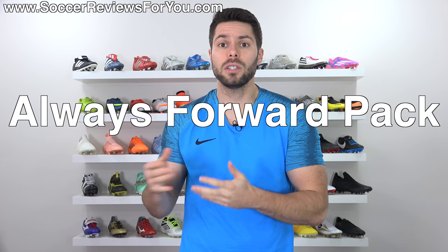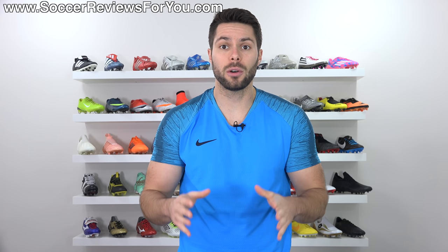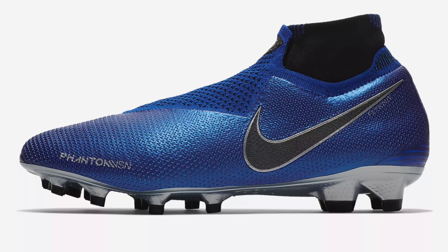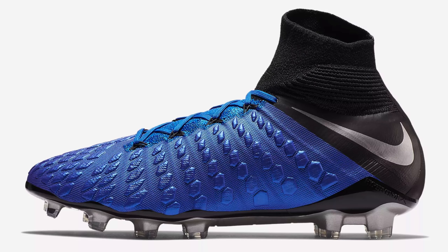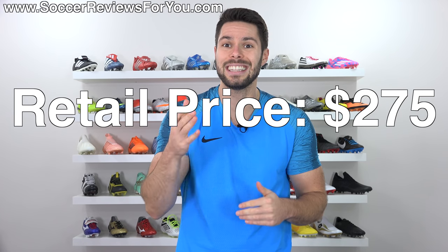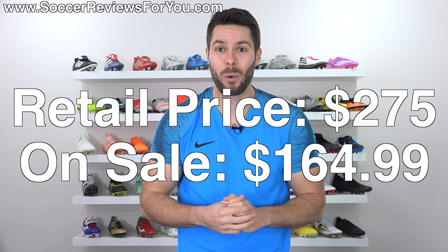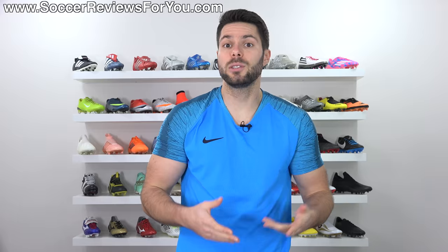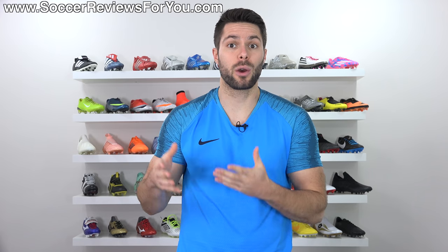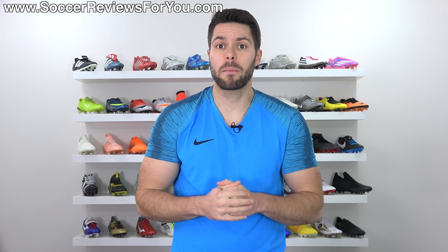Just as an example, the new Always Forward pack from Nike, which literally just went on sale about a week ago — all of those are 40% off. So the Superfly 6 Elite, the Phantom Vision Elite, and the Hypervenom Phantom 3DF Elite, all boots that normally retail for $275 in the latest colorways, you can get them on sale right now for $164.99. That's $110 off. And then boots like the Mercurial Vapor 12 Elite and the Hypervenom Phantom 3 Low that normally go for $250 are on sale for $149.99. And that's just the Always Forward pack.